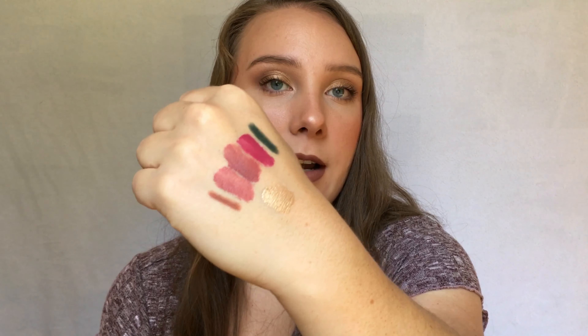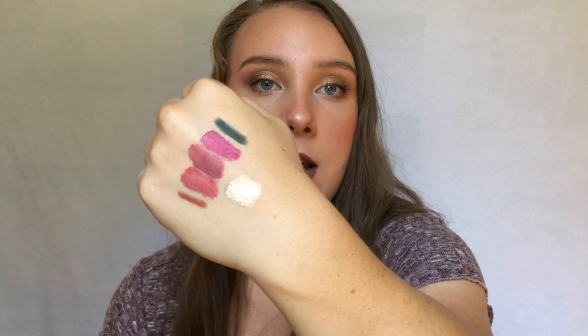I also chose a couple liquid eyeshadows. The first is from Essence — the Metal Shock eyeshadow in the shade Solar Explosion, a really pretty gold shade. These Essence Liquid Shadows are probably one of my favorite liquid shadow formulas in my collection — super glittery, which I love. Unfortunately when I looked on the Essence website recently I couldn't find them, so these may be discontinued, which is really sad because it's such a beautiful formula.